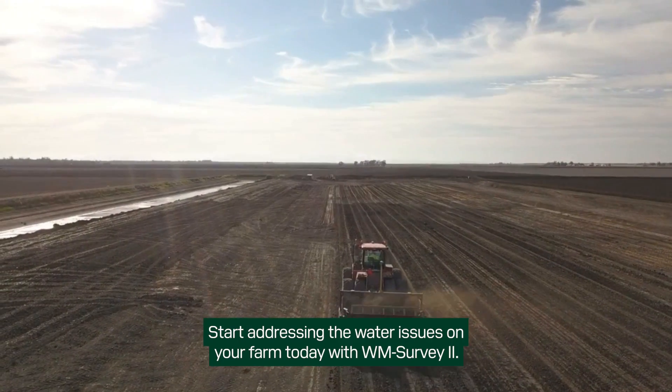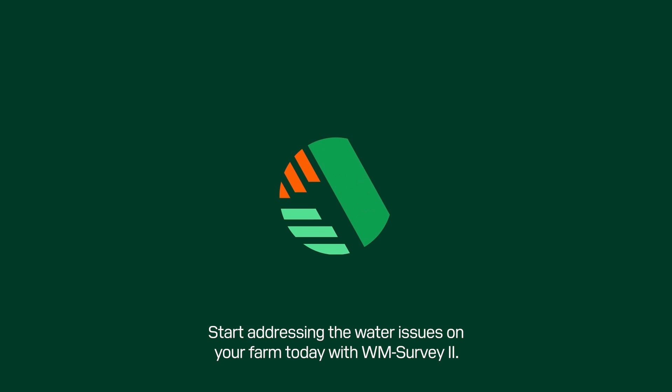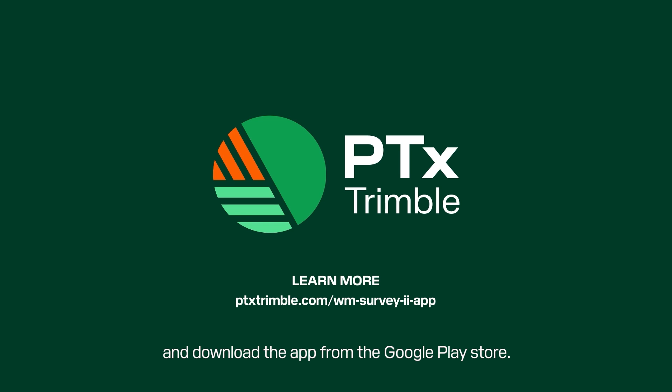Start addressing the water issues on your farm today with WMSurvey2. Learn more at ptxtrimble.com/WMSurvey2app and download the app from the Google Play Store.